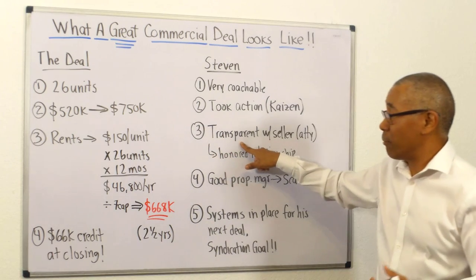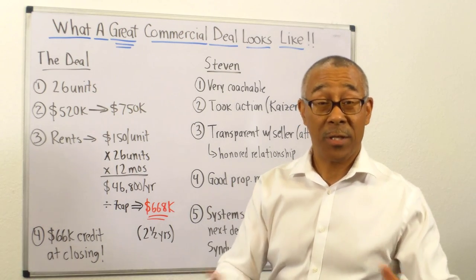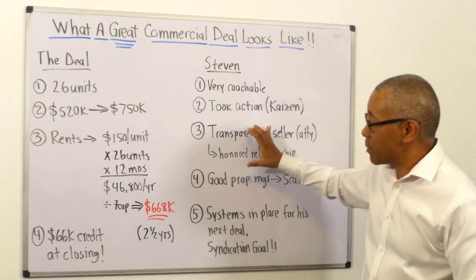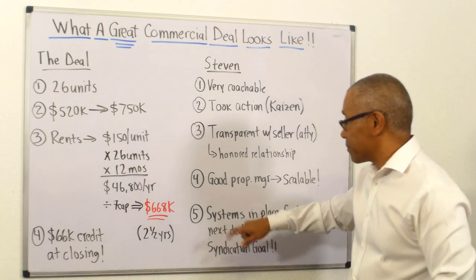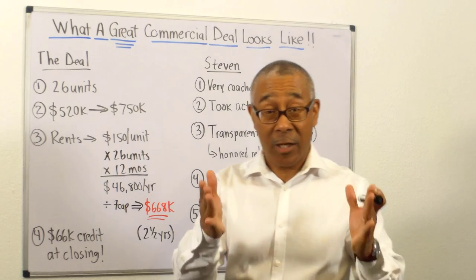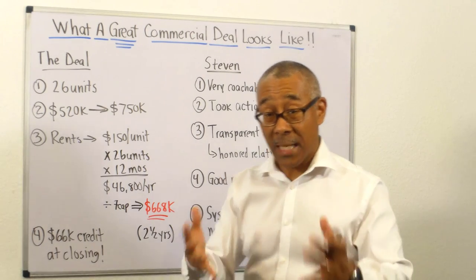Number three: he was able to negotiate $66,000 in credit from a seller who was an attorney. Negotiating with an attorney is very difficult. But Stephen honored the relationship. He was transparent with the seller who was an attorney. And look at the result. I always preach that this business of commercial real estate is a relationship-based business. There's proof. Number four, Stephen has a good property manager. He has my property manager, and a good property manager makes his business scalable. We always teach our students: when you find a good property manager — because nine out of ten are not any good — stick with that person and build your business around that person or that company. That's what Stephen's going to do.